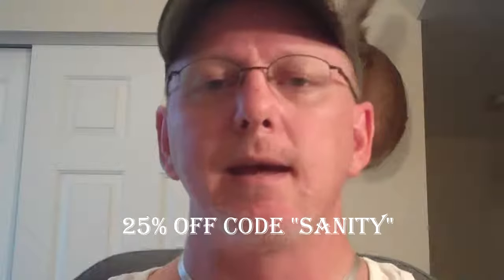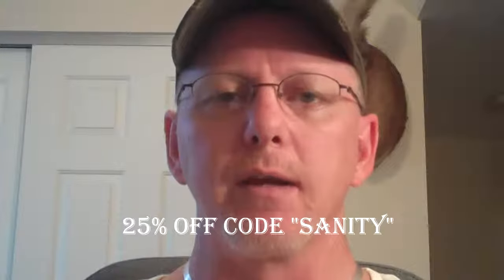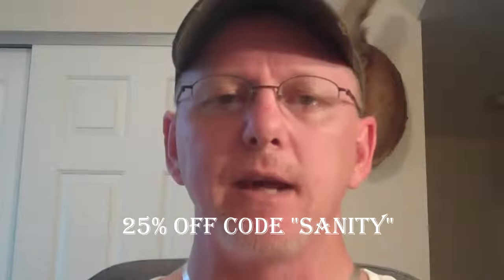Ryan was nice enough to give me a 25% off discount coupon code for you. It's good for his line of eJuice. If you are on the website, that code is good for the Yeppin' Vapor line. The code is SANITY — S-A-N-I-T-Y. I'll make sure I put it in the description and annotate it here on the screen for you. Just enter that in at checkout and save yourself a little bit of money. Thank you, Ryan. Hope you guys have a great day. Thanks for watching, and I'll catch you on the next one. Bye.